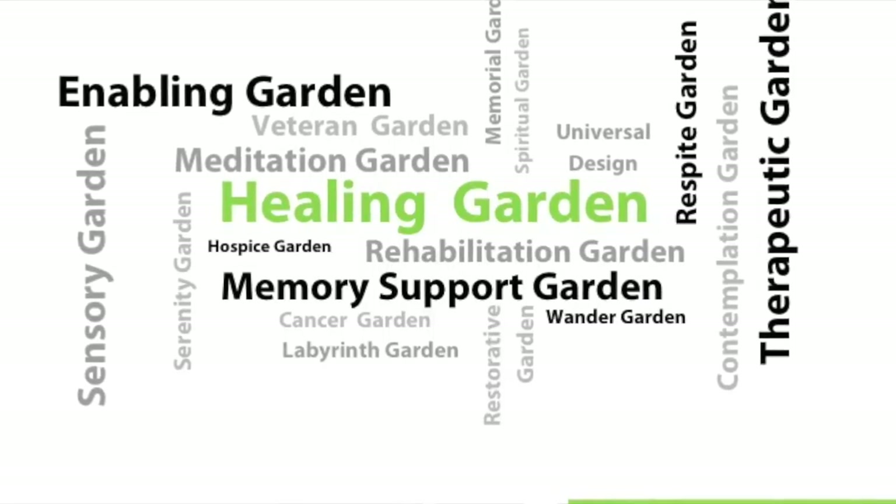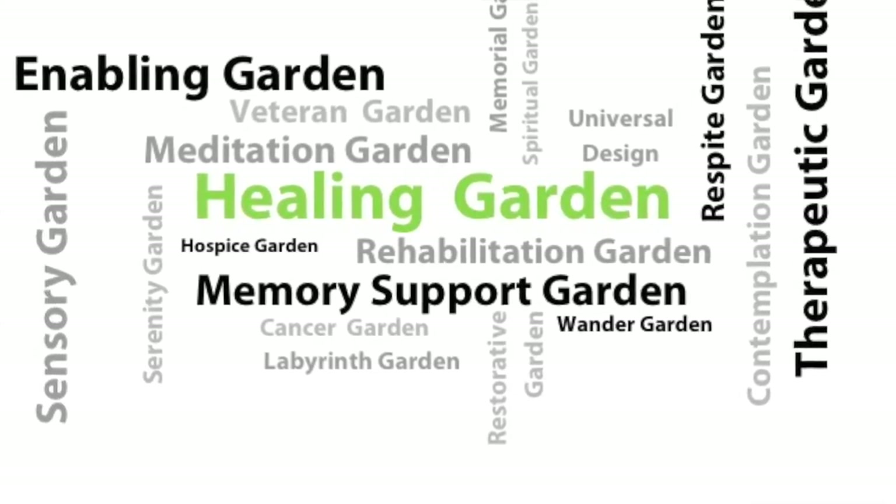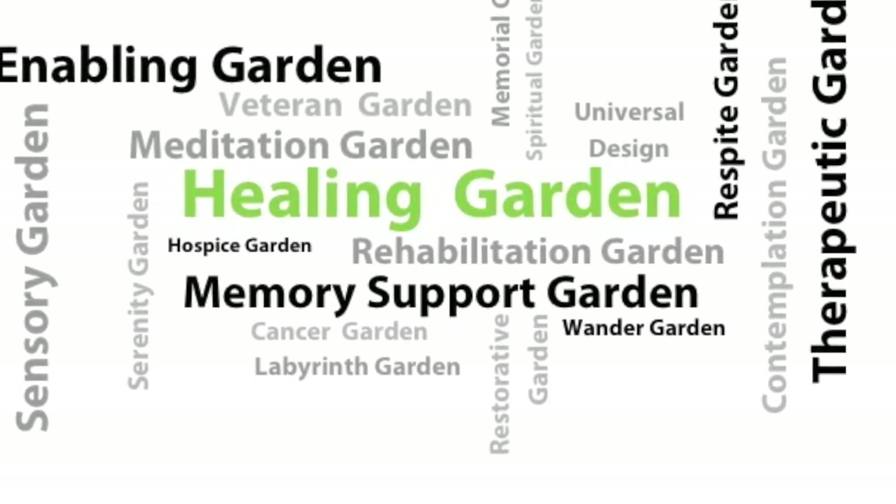What do these spaces look like and how do they function? We get asked by architects who work on hospitals and senior living environments to create a 'wander garden' — not the most inspiring term. There are many common terms for these spaces and they all have different components. Cancer gardens in particular have unique characteristics: providing dense shade is important because chemotherapy makes patients photosensitive, so really dense shade is a very desirable element in a cancer garden.